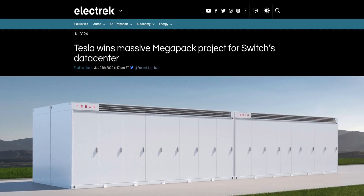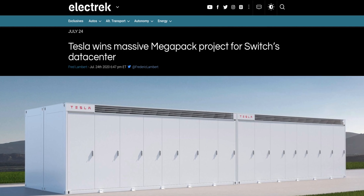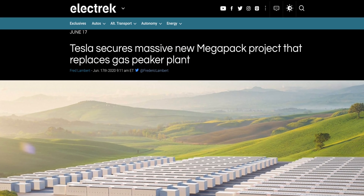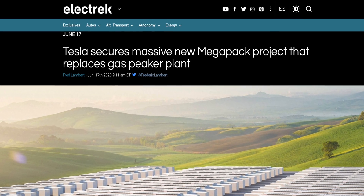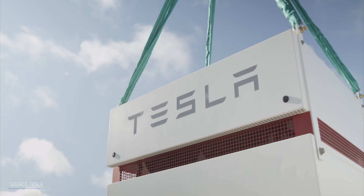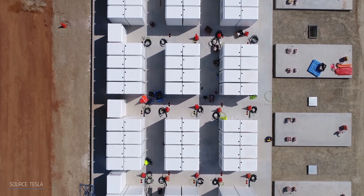To that point, Tesla just won a major project for 800 megawatt hours of Megapacks for Switch in Nevada — it's one of the largest of its size. And last month, they announced a project in California for a 400 megawatt hour battery system. NRG Energy switched from installing a gas-fired peaker plant, which only runs when demand is high, to installing a solar panel system with energy storage.